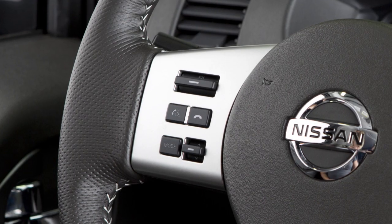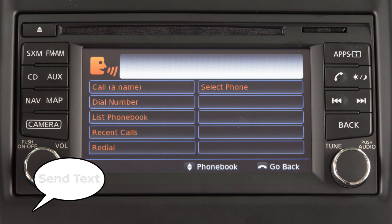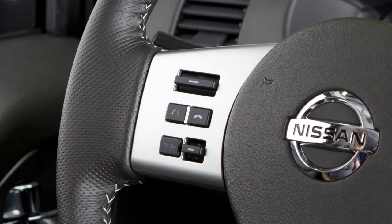To send text messages, press this button on the steering wheel. After the tone, say "Phone." After the next tone, say "Send Text." When prompted, speak one of the options on the display screen to choose the recipient of the text message. The system will prompt you to select a message to send. You can choose from a list of predefined or custom messages.